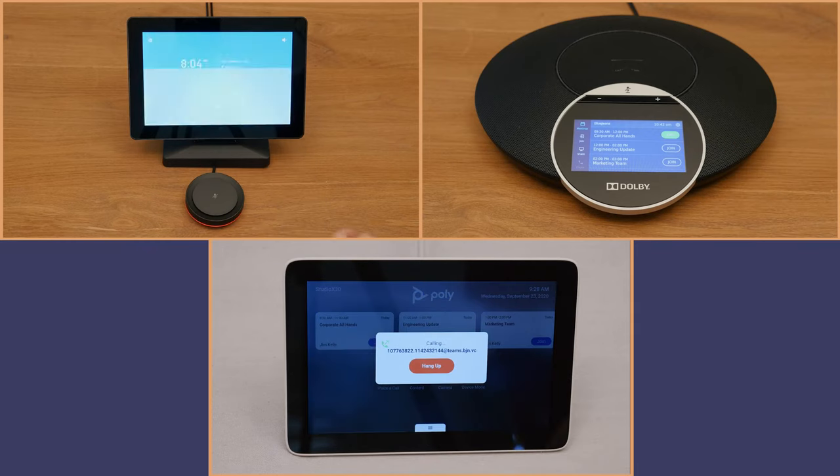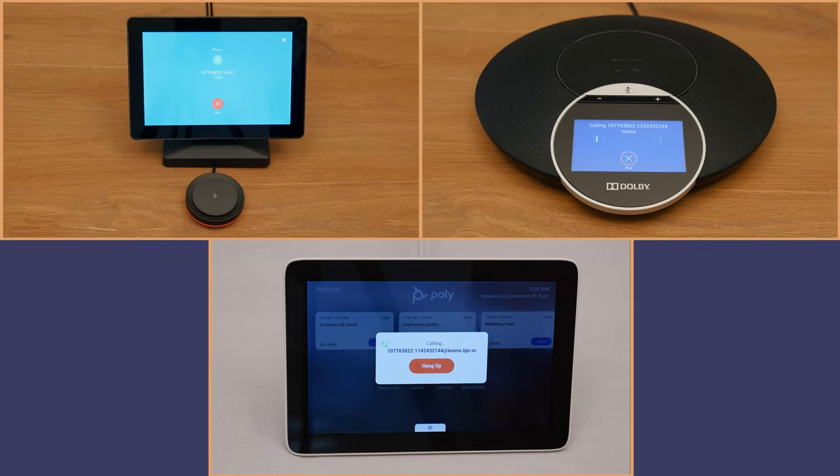We tested manual dialing and one-click join using BlueJeans Rooms featuring Dolby Voice and several different standards-based systems. Although both approaches worked perfectly during our testing, we prefer the one-touch join method. No surprise there.